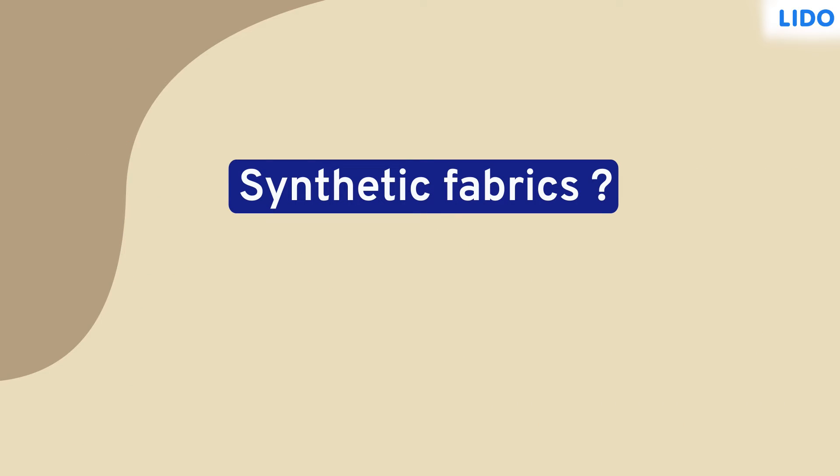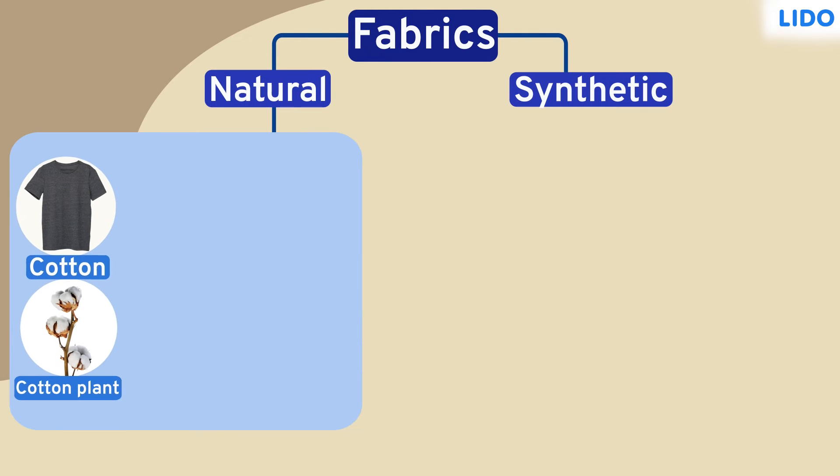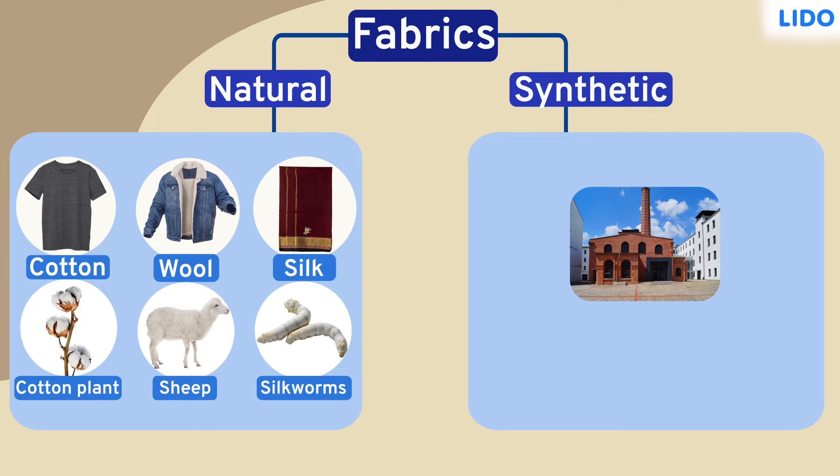What are synthetic fabrics? Fabrics are of two types: natural and synthetic. Natural fabrics are made from plants or animals. Cotton, wool and silk are examples of such fabrics. Synthetic fabrics, on the other hand, are made in factories using different chemicals.